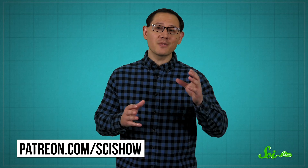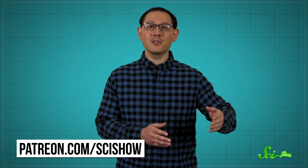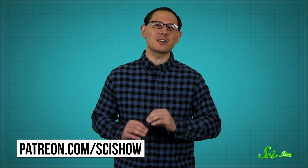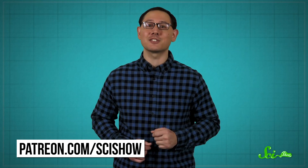Thank you for watching this episode of SciShow, which was brought to you with the help of our patrons on Patreon. If you want to be a part of the community that helps us make videos that try to help the whole internet get a little bit smarter, you can get started over at patreon.com/scishow.